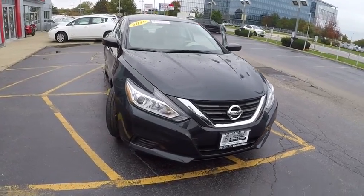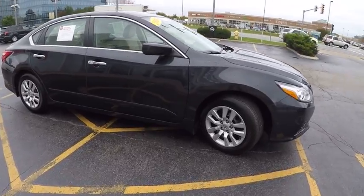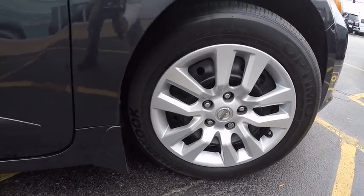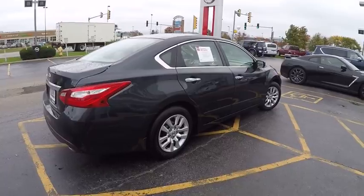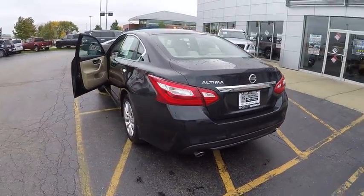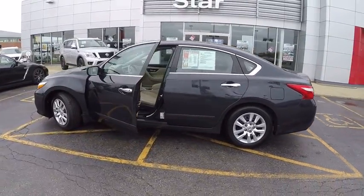2016 Altima. The Nissan Altima offers advanced features to make life easier, including push-button ignition, which comes standard. Combine that with a powerful V6 or efficient four-cylinder engine, six standard airbags, and over 5,000 quality and performance tests, and you'll see the Nissan Altima is made to drive and built to last, priced below $20,000.